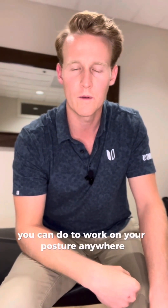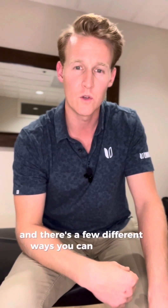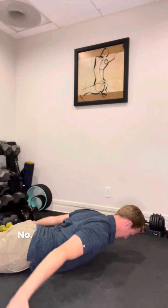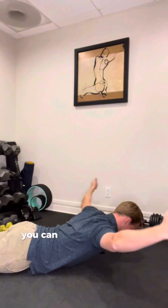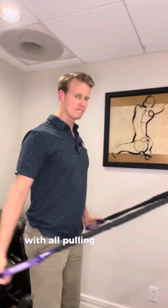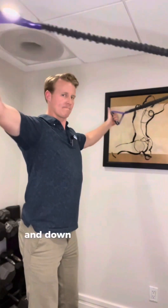Here are three exercises you can do to work on your posture anywhere. They're called the I's, T's, and Y's, and there are a few different ways you can do them: on the ground with your chest up, hinge forward and do them there, or if you want to make them a little harder, you can add some weight using towels or bands. With all pulling exercises, remember to bring the shoulder blades together and down before you do them.